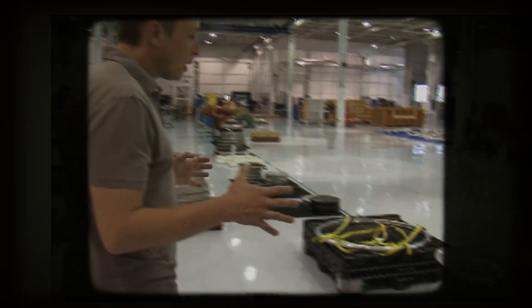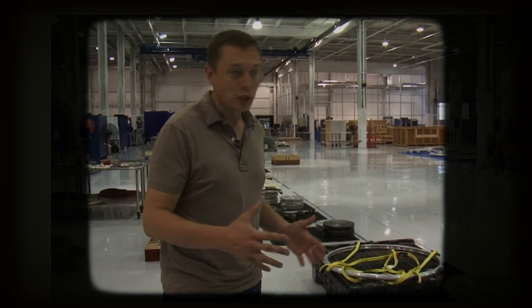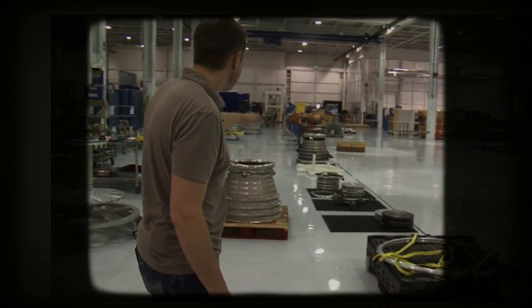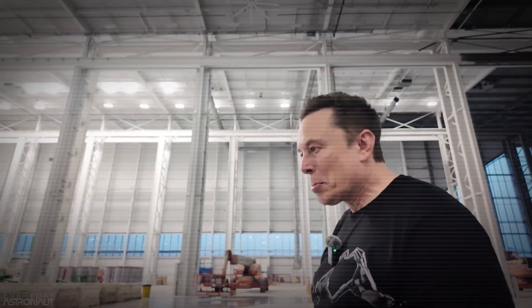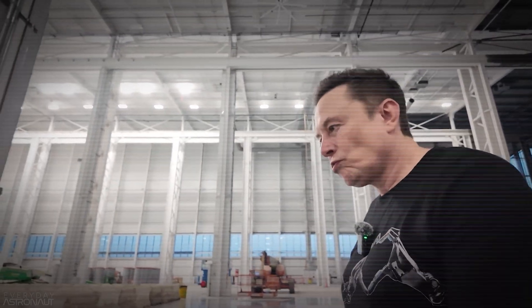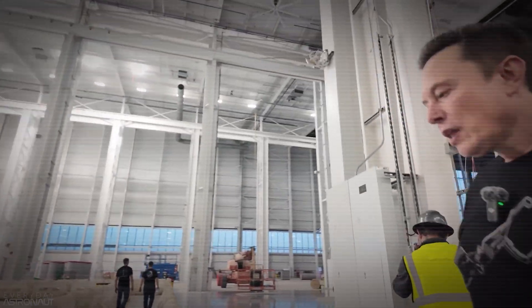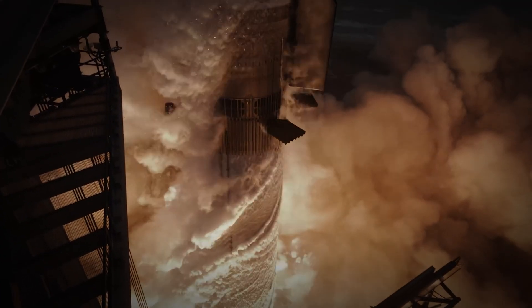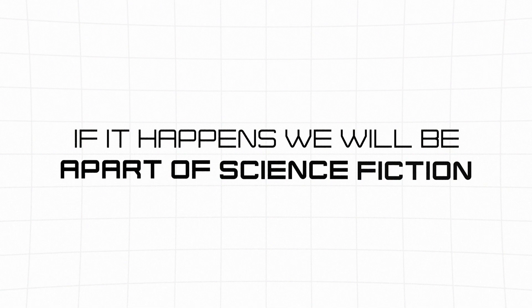Looking ahead, Elon Musk has always had big dreams for SpaceX's production capabilities. He previously talked about ramping up to 300 ships a year, which was already impressive, but recently he's upped the expectation even more. Musk now envisions producing up to 1,000 ships annually. Just think about that — going from making a ship every three days to churning out three ships daily. If it happens, we will be living something like science fiction.